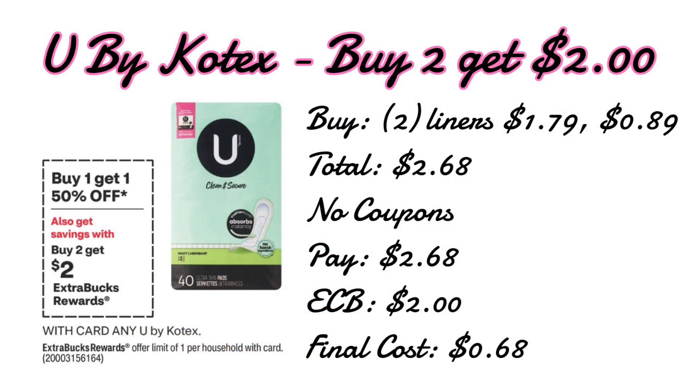Let's start with Kotex. These are buy two get a $2 extra care buck and they're going to be ringing up buy one get one fifty percent off. I love to pick up the liners priced at $1.79 because most of the time these are included and it's the easiest way to do this deal. Two of those totals up to $2.68. No coupons are needed — we pay $2.68 out of pocket and get back a $2 extra care buck, making our final cost just $0.68 for both.